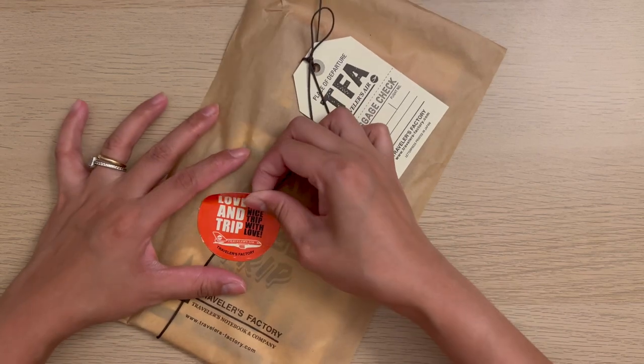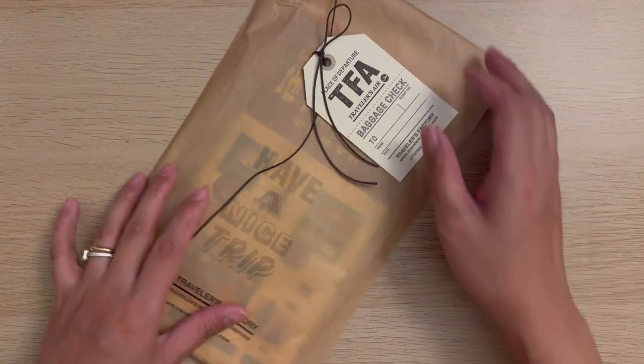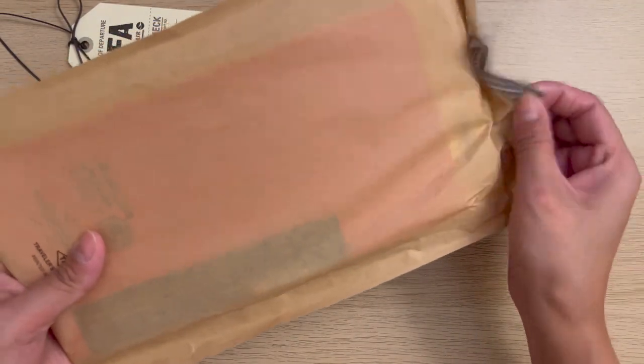At Travelers Factory Nakameguro, I got the Tokyo refill and the clear folder from their 2021 release, and had it wrapped as well.